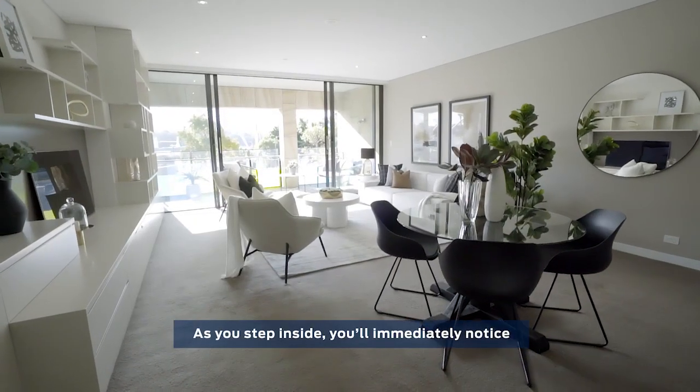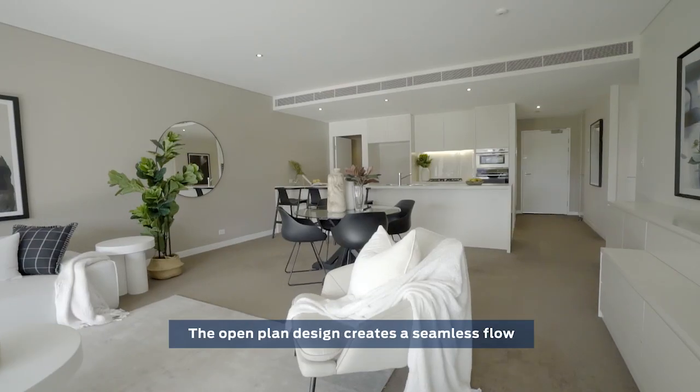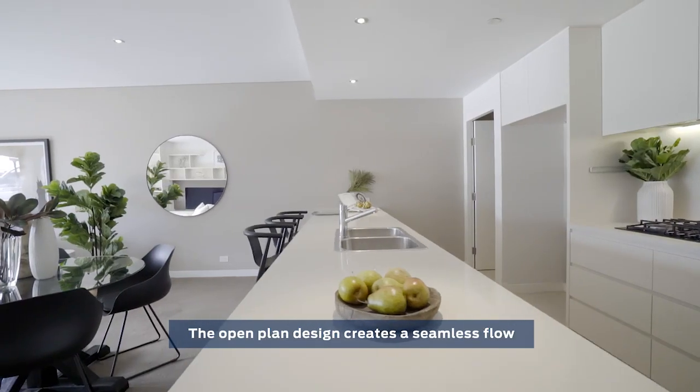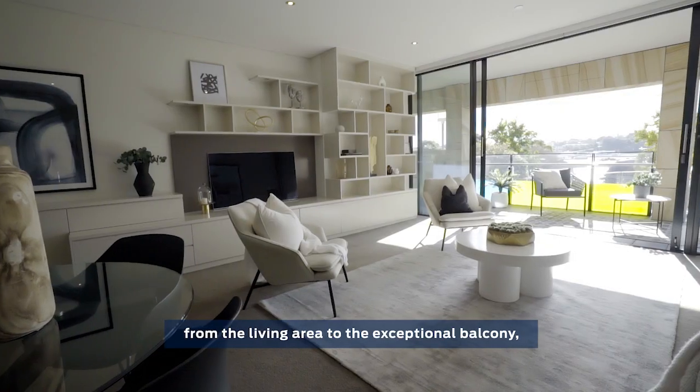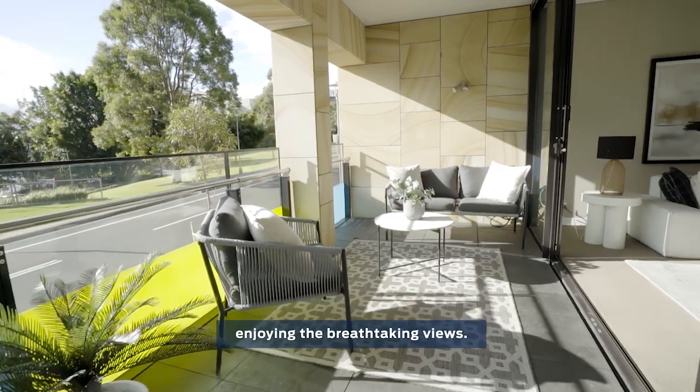As you step inside, you'll immediately notice the abundance of natural light that floods the spacious interiors. The open-plan design creates a seamless flow from the living area to the exceptional balcony, perfect for entertaining guests or simply enjoying the breathtaking views.